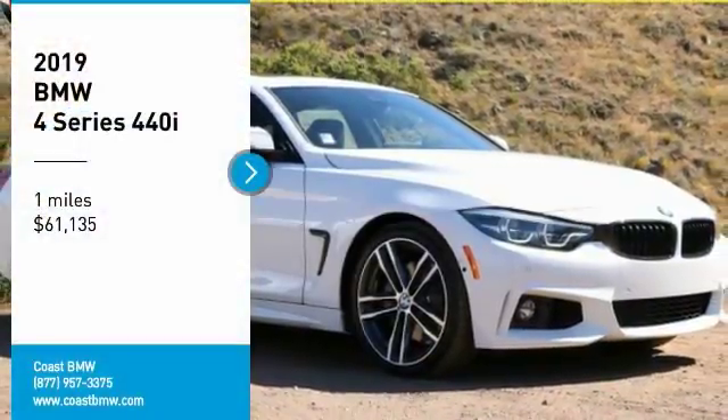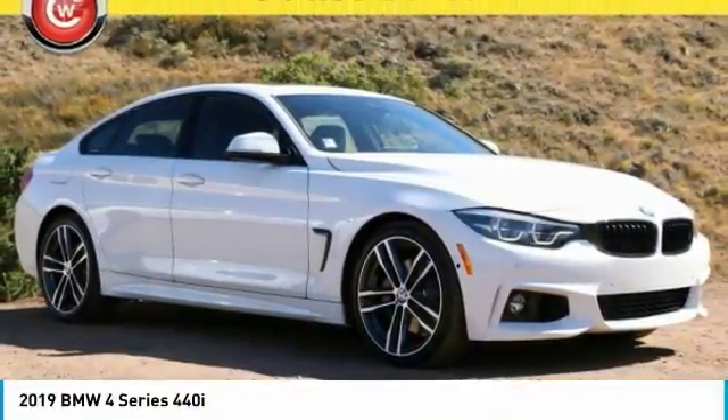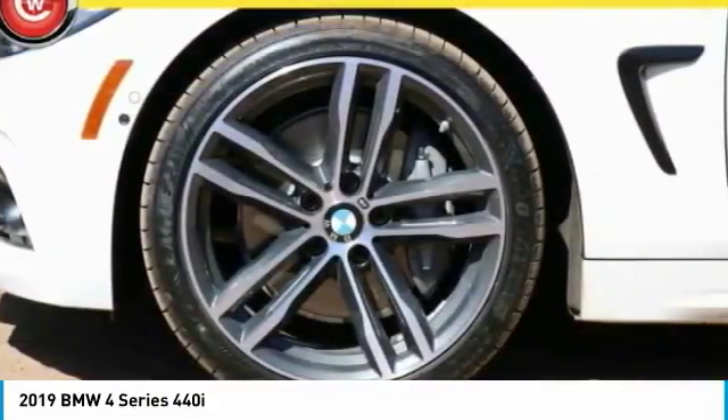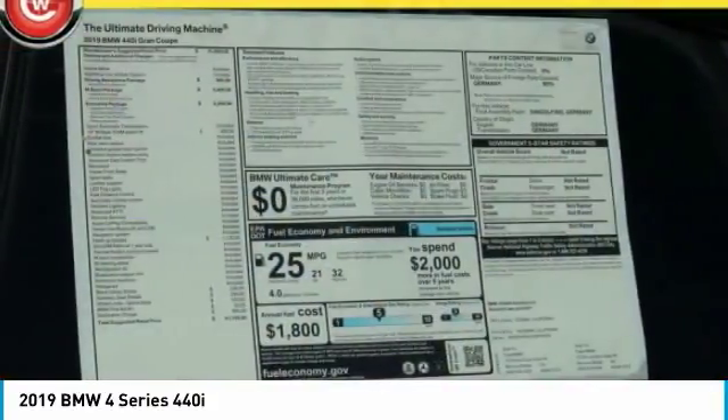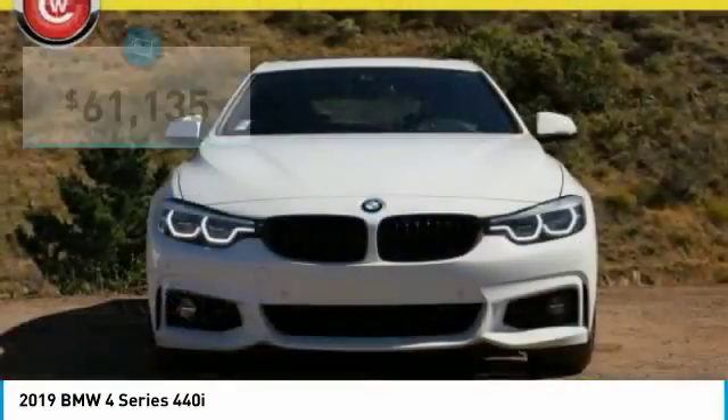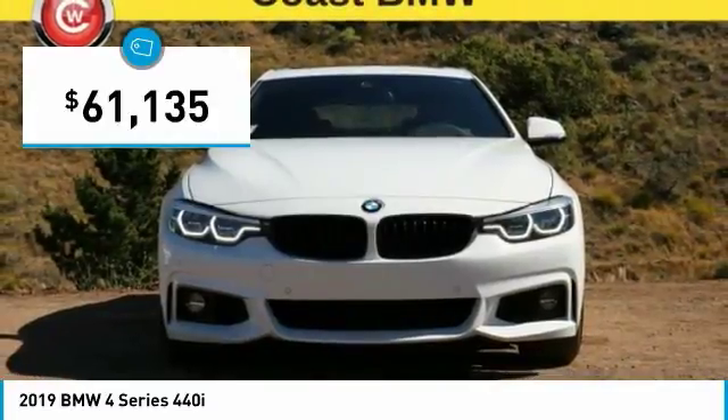Come test drive the 2019 BMW 4 Series. The BMW 4 Series is a powerful machine which comes with impressive handling, upscale interiors, and it delivers on BMW's ultimate driving machine and is priced below $65,000.